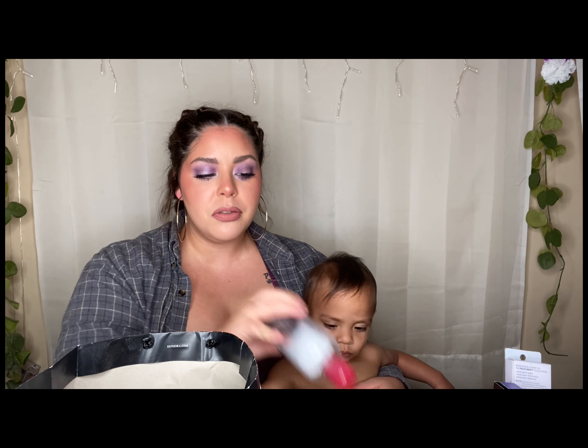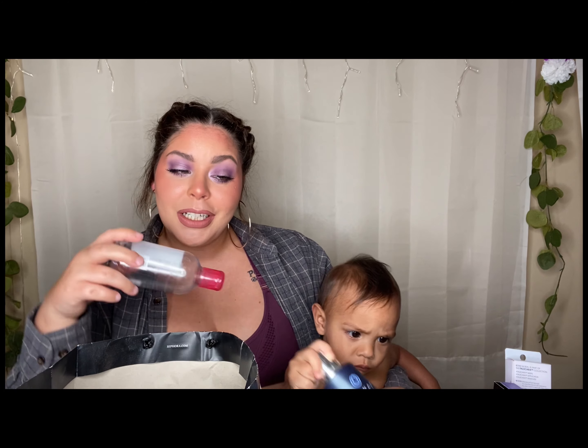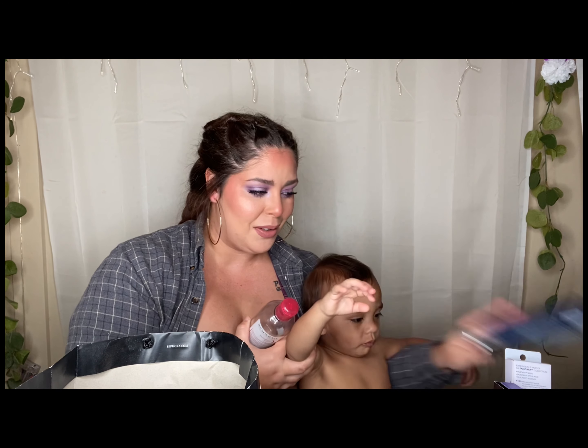This is Bioderma — it's a micellar water. I love it. I literally have a big one right here. I keep it on my makeup desk. I use it to touch up makeup, to remove my makeup, and to help me when I make a boo-boo while doing makeup. Yes, I will repurchase again and again. It doesn't irritate my skin, it's nice, it works and I like it.